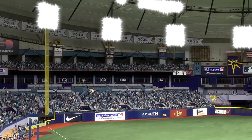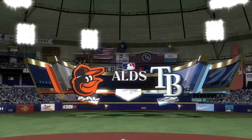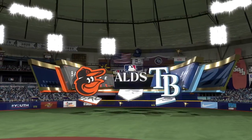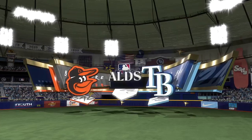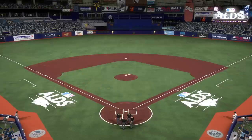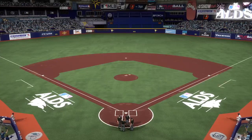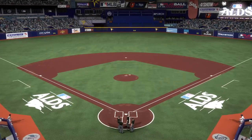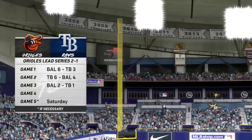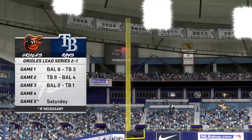Hello, baseball fans, and welcome. MLB The Show brings you the American League Division Series. It's the Baltimore Orioles taking on the Tampa Bay Rays. John Shambi and Chris Singleton with you. There's been a lot to talk about already in this series as we head into Game 4. I'll be interested to see if these teams approach it any differently with one on the brink of elimination and the other just a win away from putting an end to this thing.